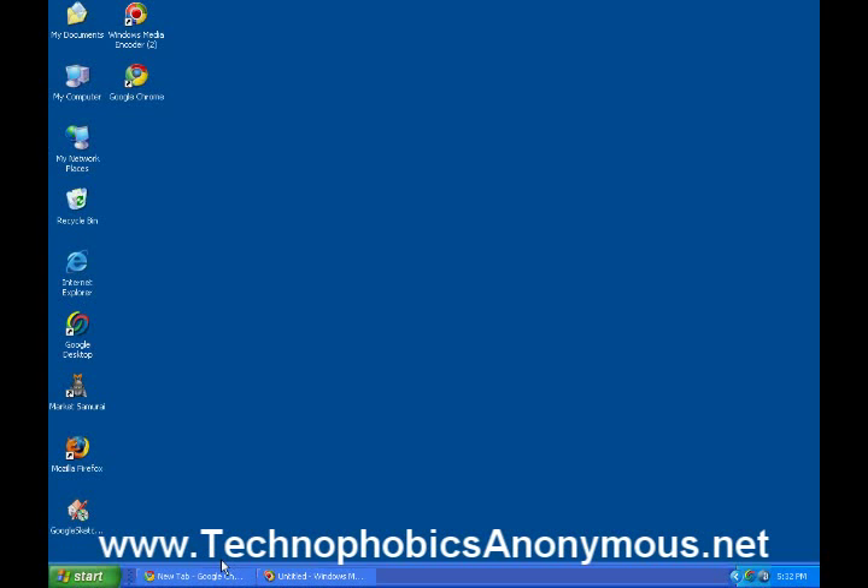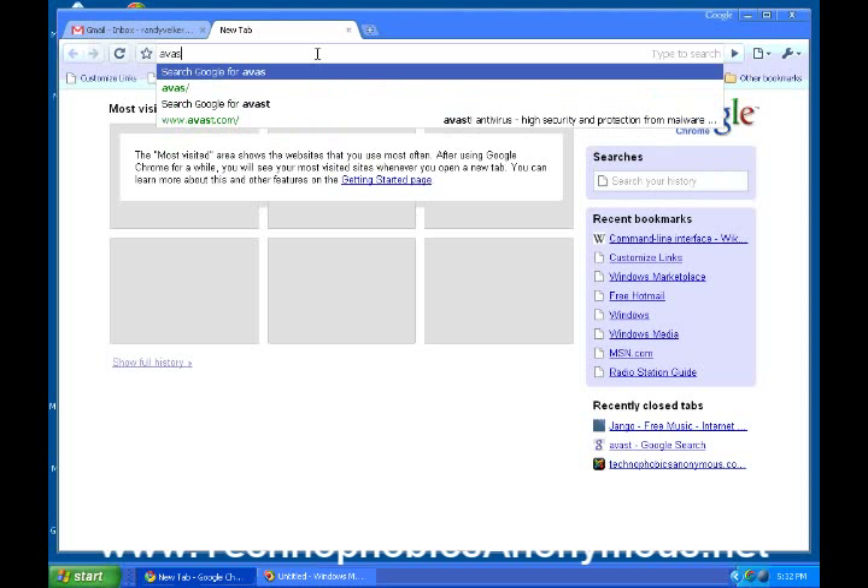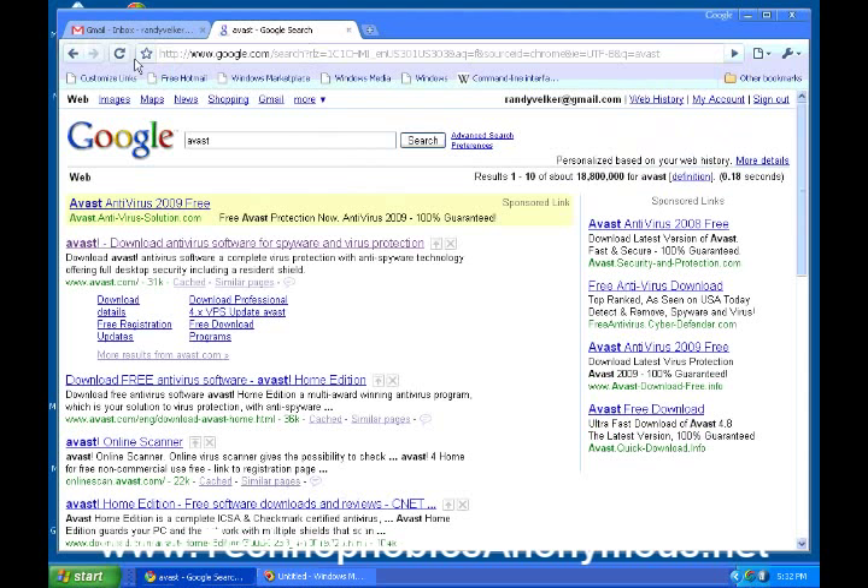Let's go ahead and go to Avast — it's A-V-A-S-T. We'll type that into Chrome and see what Google pops up for us. Here it is — Avast Antivirus. Now, the first result Google shoots back is a sponsored link. See what it says right here? Sponsored link. What that means is this is an ad — someone's paying to put that up there. We want to go down to the one below that, which is the actual Avast website.